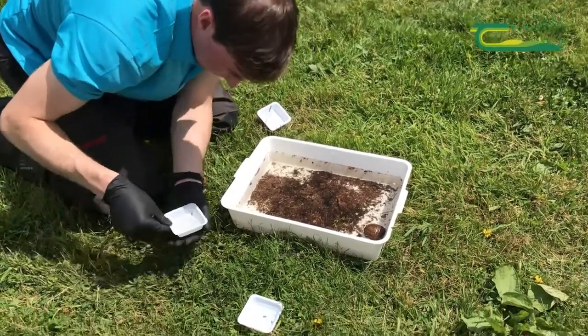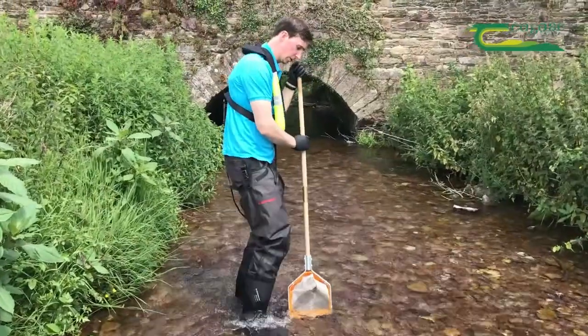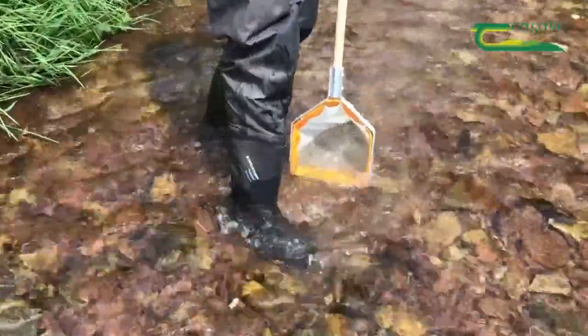I'll demonstrate the KIG now. We'll place the net in the river downstream and we just disturb the bottom of the river like this. This releases the invertebrates and they fall into the net as it goes downstream.